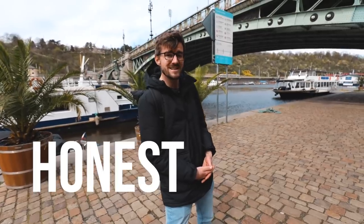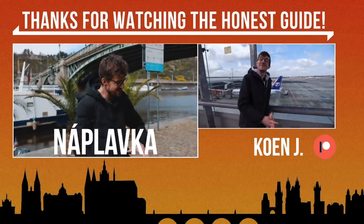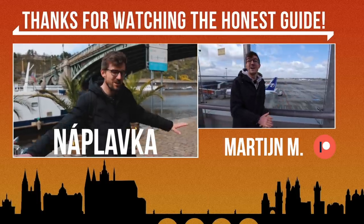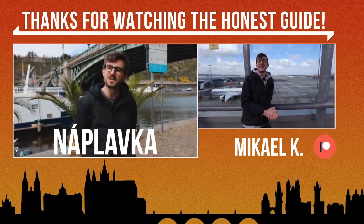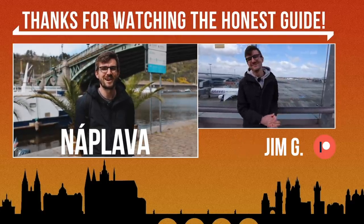That's it — we are the Honest Guides of Prague, Honza and Janek, and I'll see you next Sunday here on this channel that is almost reaching 1 million subscribers, which still doesn't cross my mind. The Czech word at the end is Naplavka, which is this road by the river — I don't think it translates directly to 'riverside,' but in Czech we call it Naplavka. We also say Naplava to all the people who were not born in Prague and moved here.